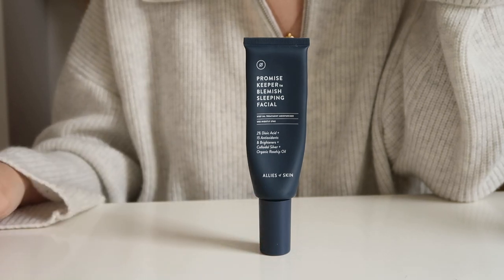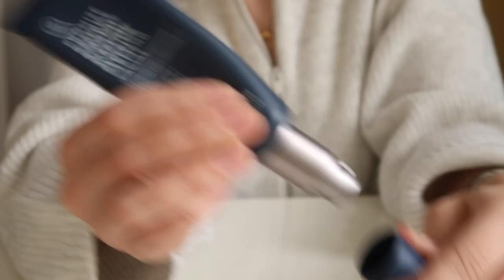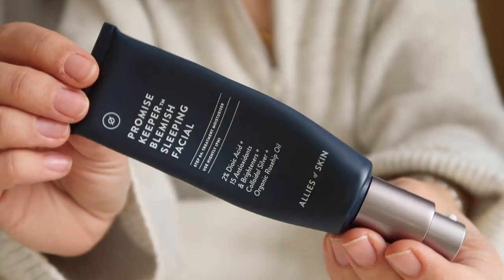Also to keep my spots at bay I've been using another Anna recommendation — she's very heavily influenced this video. It's the Allies of Skin Promise Keeper Blemish Sleeping Facial. This is my second tube. She left me a voice note saying just stop using everything else and just use this at night — and that's what I've been doing. It is expensive but it works, so I'm happy to spend that. My skin, which is a little bit eczema-prone, hasn't reacted to it badly at all. I just wash my face at night, layer this on, leave it overnight, wash it off in the morning — and it's definitely been helping my skin get less spotty.